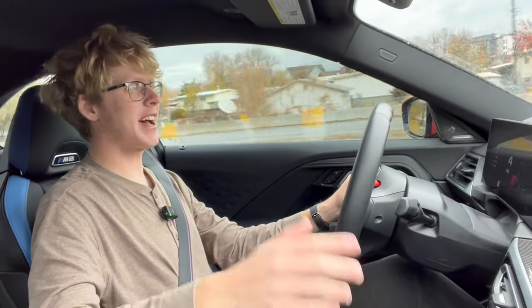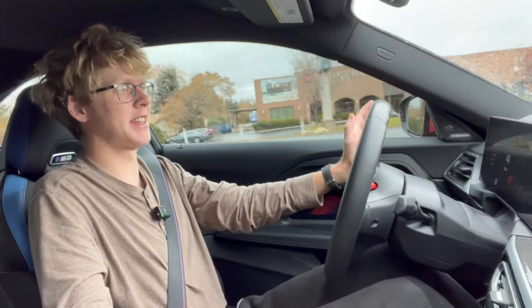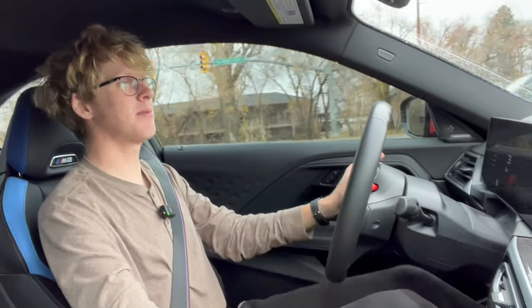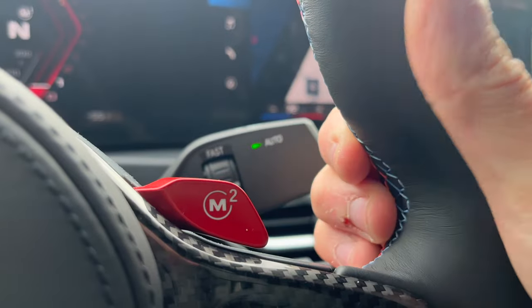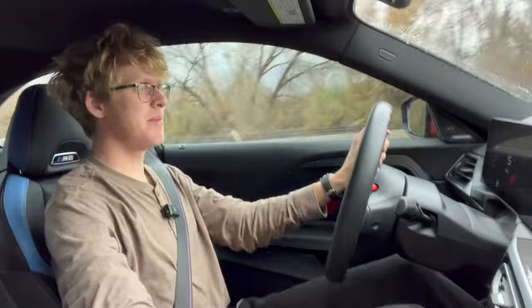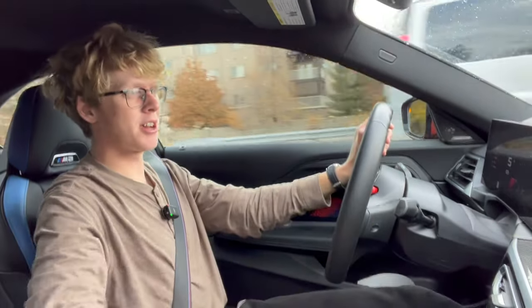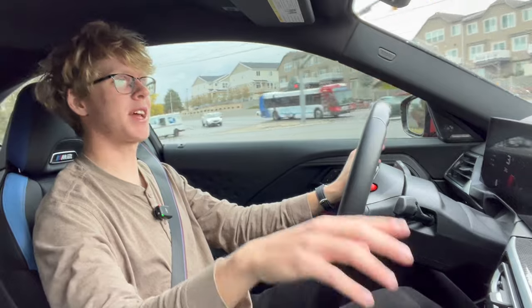It feels just as seat-of-your-pants as the M4, and it should — it has pretty much the exact same horsepower and weighs exactly the same. Where this car really should shine is in handling, but in terms of driving in a straight line this thing is hilarious. There are so many different ways to configure this car — three settings for engine power, three for suspension, two for steering, and two for brakes. It's a brake-by-wire system. BMW invented drive-by-wire, and when that had a problem it'd go into limp-home mode, so I kind of hope this car doesn't have a limp-home mode for the brakes.